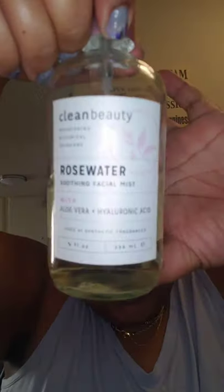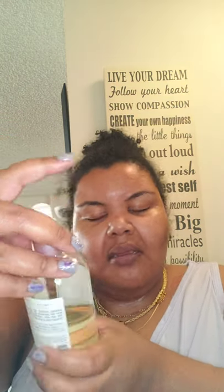Then I like to take a facial mist. The one I usually like has witch hazel in it, but I ran out, so I have this rose water spray from Clean and Beauty — I think I got it at TJ Maxx. This one has aloe vera and hyaluronic acid, and even if you're not acne-prone, you should always have something with hyaluronic acid in it.